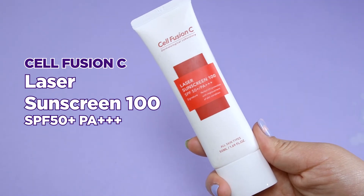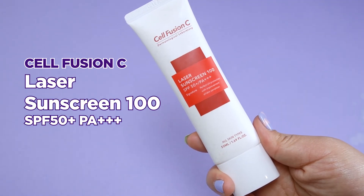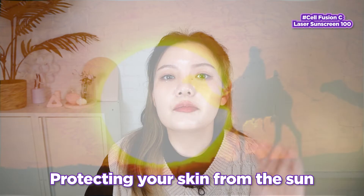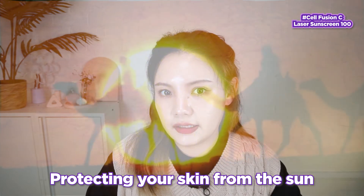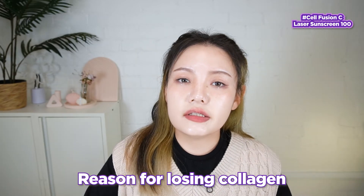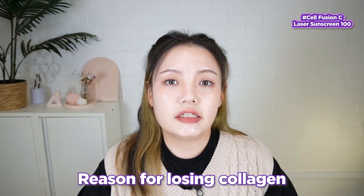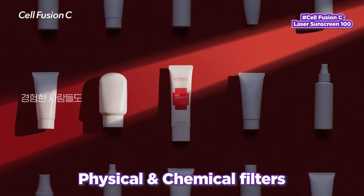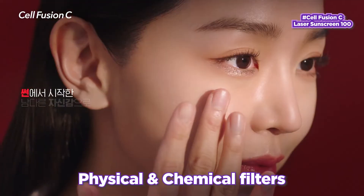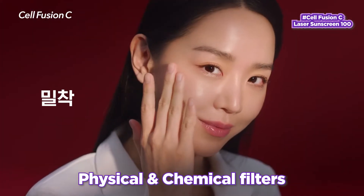The next product is Cell Fusion C Laser Sunscreen 100. As mentioned earlier, we can start to lose collagen production as early as our 20s, so prevention is key. One of the best ways to do it is protecting our skin from the sun. The sun can be highly damaging to our skin, and it is actually one of the reasons for losing collagen more quickly. This sunscreen uses both physical and chemical filters to block UV rays and prevent the skin from losing collagen.